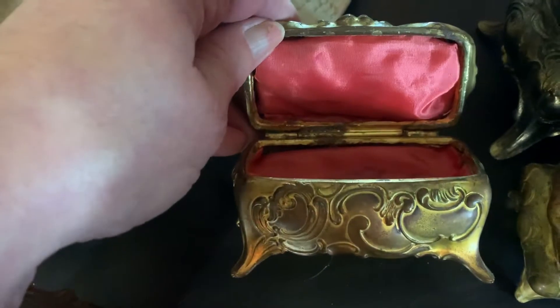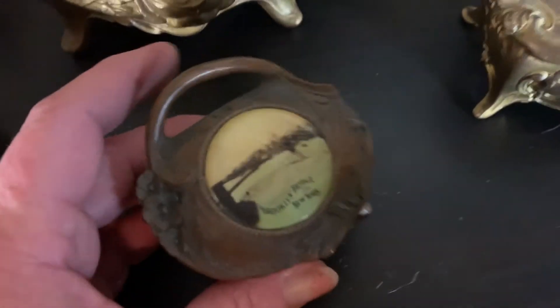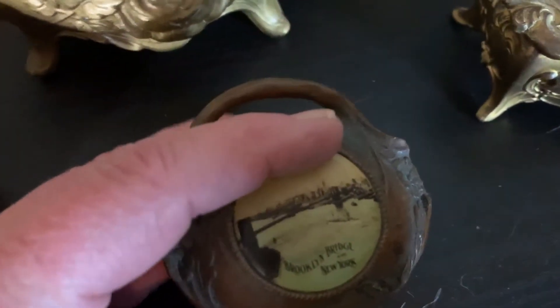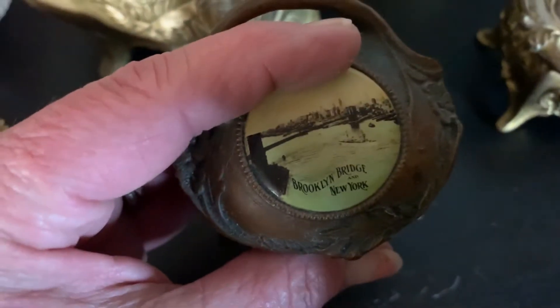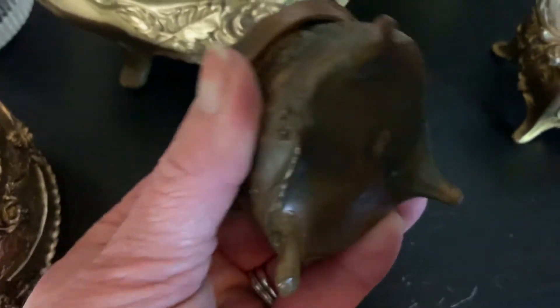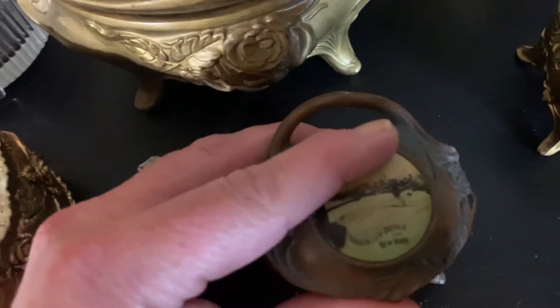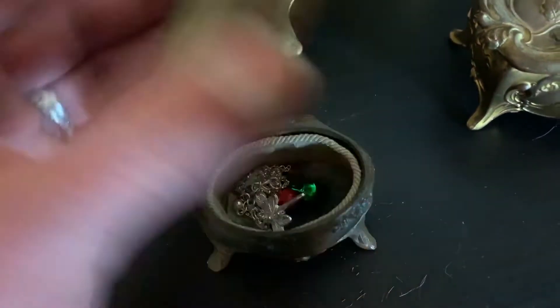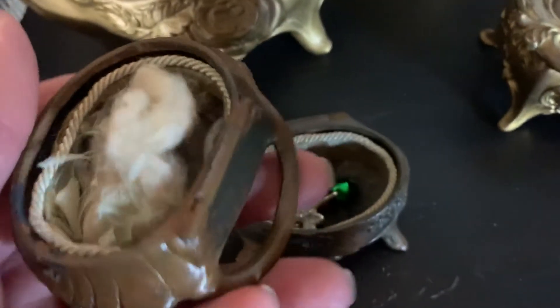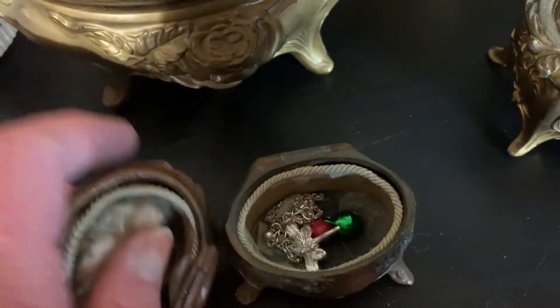Again, I'm guessing someone has replaced the inside of this one at some time or another. This one was a souvenir and this is from Brooklyn Bridge, New York. This one has not held up well over time. As you can see, this one has the broken lid — it completely snapped off on me.